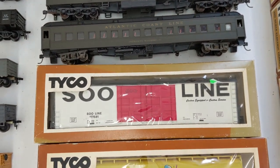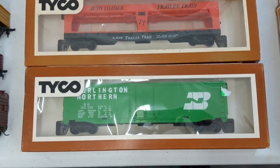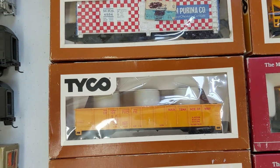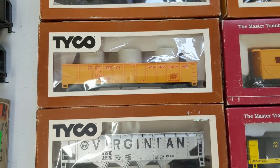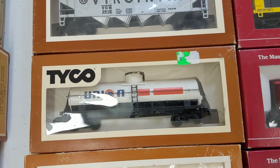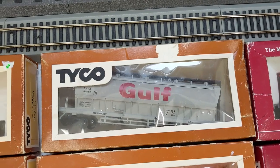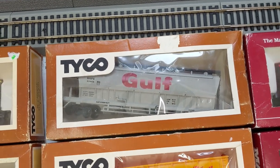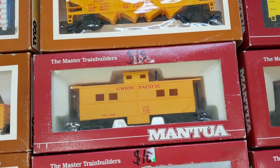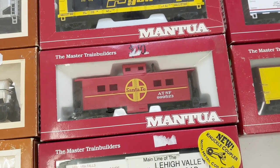Now we're moving into some Tyco cars. Soo Line, Dutch Cleanser, auto loader car, BN, Rock Island caboose, Purina in a box, UP, gondola pipes in a box. Virginian — very popular hopper there. Union 76, Western Maryland, Great Northern, Gulf — definitely a car you don't see very often. Union Pacific hopper, UP caboose, Railgon.